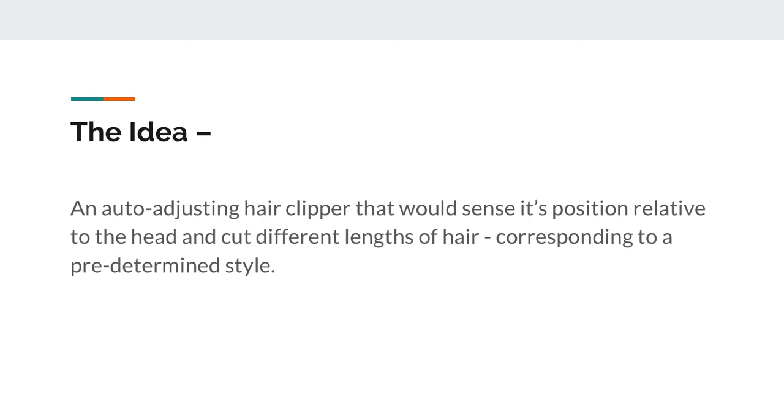The idea was an auto-adjusting hair clipper that would sense its position relative to the head and auto-adjust its guard length to cut different lengths of hair. What we intended to do was make a device that somebody could use to cut their own hair, that would actually sense where it is and, on a predetermined basis, give you a nice haircut.